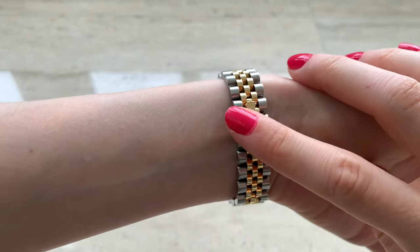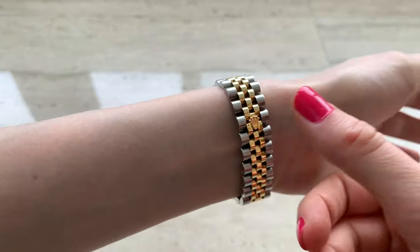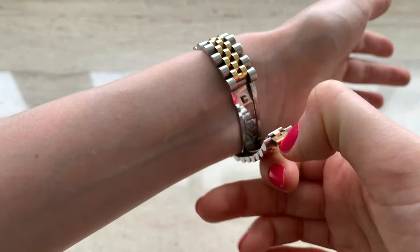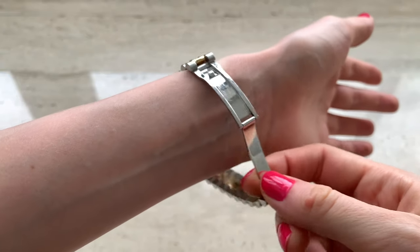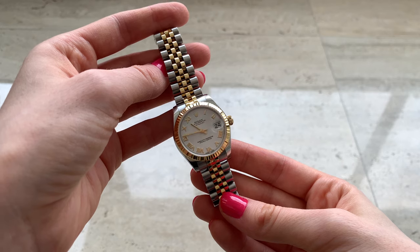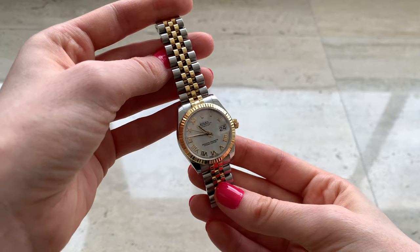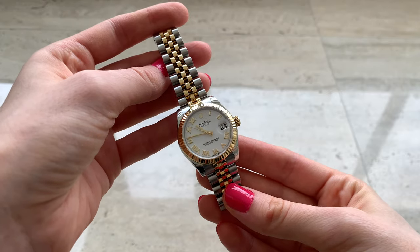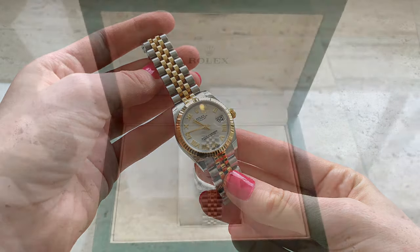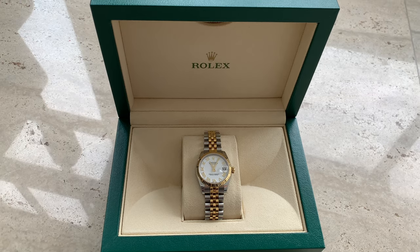Sometimes I wonder how people buy this watch pre-loved — imagine if you buy it and something goes wrong, and instead of saving money you end up paying so much more to fix it. At least when you buy from the store you know there are no issues, you have the five-year warranty, and you know how it's been handled. I would only consider buying a watch pre-loved if I knew the person — for example, a relative or friend whose standards I'm familiar with.